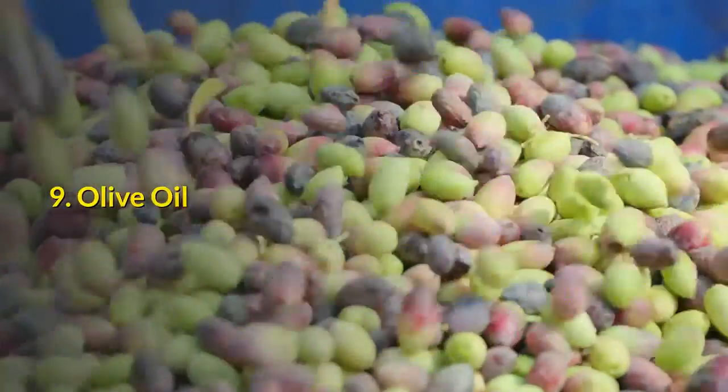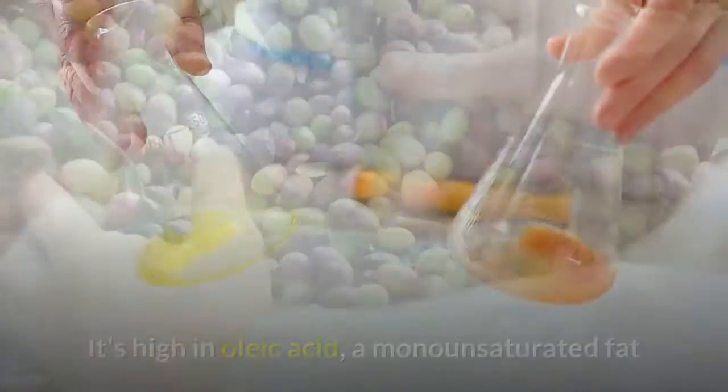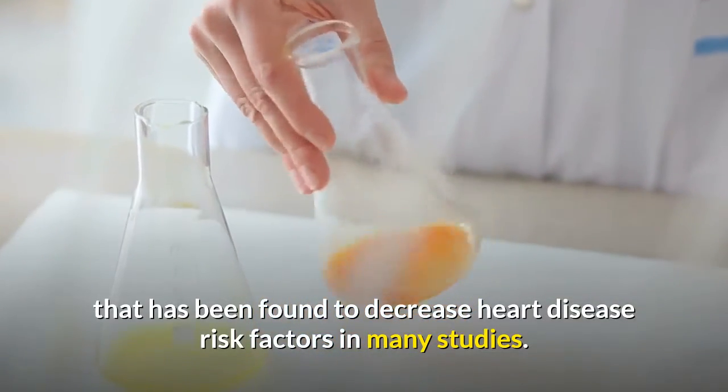Olive oil. Olive oil provides impressive benefits for your heart. It's high in oleic acid, a monounsaturated fat that has been found to decrease heart disease risk factors in many studies.